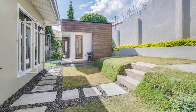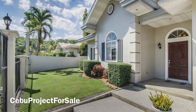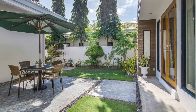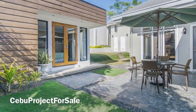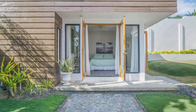Situated in one of Cebu City's most desired subdivisions — Silver Hills in Talamban — this is a safe, secured, and peaceful neighborhood just minutes away from Metro Cebu's business core.